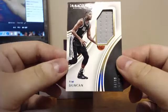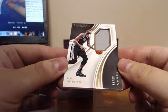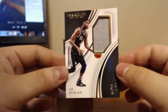Basically it's Spurs and Bulls right now. Tim Duncan, 74 of 99 — Toronto has a few jerseys.